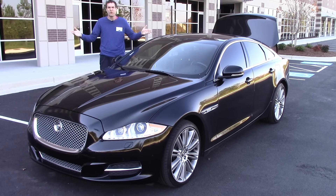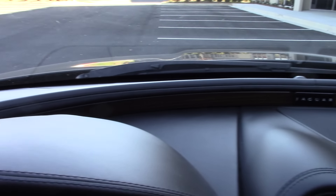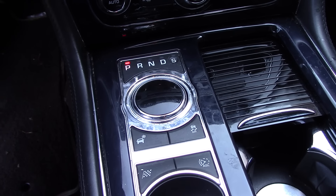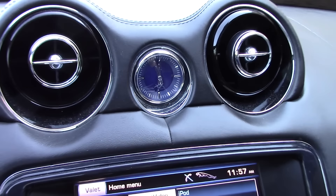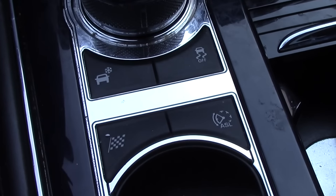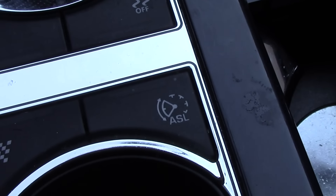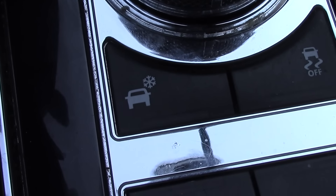And look at all the cool stuff you get. For example, there's this giant wood panel that goes across the entire top of the dashboard. The gear selector rises from the center console. There's this blue clock that gives the interior an expensive feel. There's a mode for everything — traction control off, race, age, sex, language, and in case a giant snowflake attacks the car.